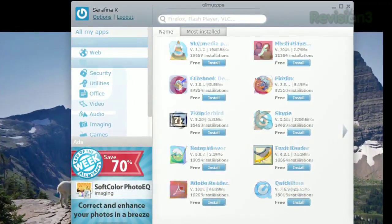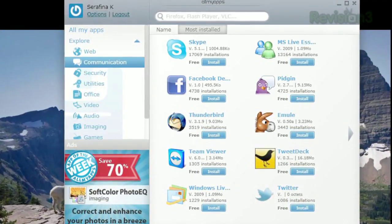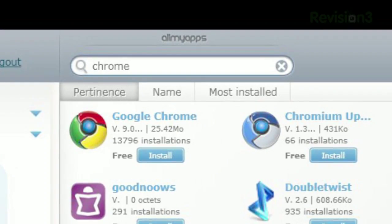Or choose a category like Web, Communication, Office, etc. And if you're just looking for a specific app, just type the title in the search bar.